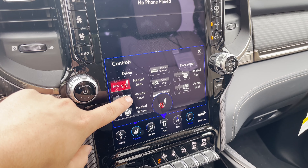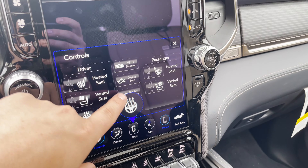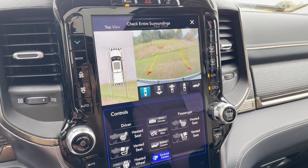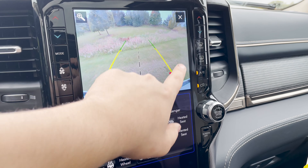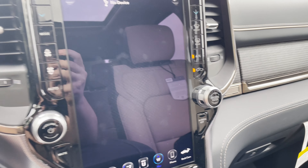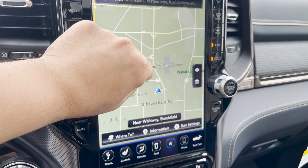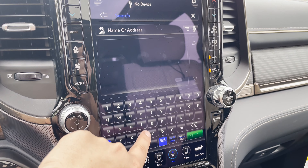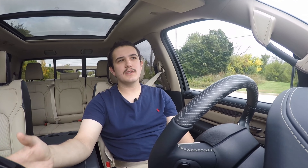Standard in the Limited is the Uconnect 12 system — a gigantic Tesla-esque screen in the middle. With CarPlay up, it takes the top half of the screen and you can choose what goes on the bottom half. I have the climate controls down there so you can adjust heated and vented seats and temperature. If you don't want to use Google Maps or Apple Maps via CarPlay, you can use the built-in navigation on the bottom half while phone projection runs on the top. It's really nice because you can customize it and cater the vehicle to you.